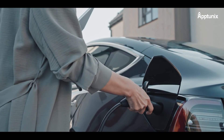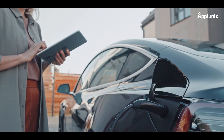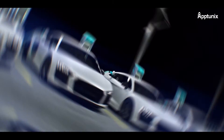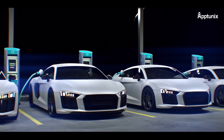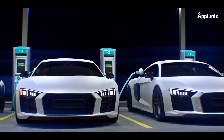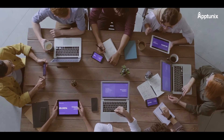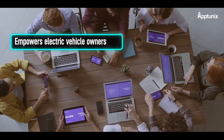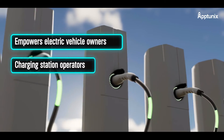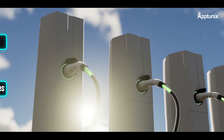Join the growing community of charging station owners who are enjoying the benefits of the EVC-MS app. Ready to simplify your charging station management and unlock the full potential of your EV charging infrastructure? Contact Appgenix today. We offer cutting-edge charging management software that empowers electric vehicle owners, charging station operators, and fleet managers with advanced features to optimize their charging infrastructure.